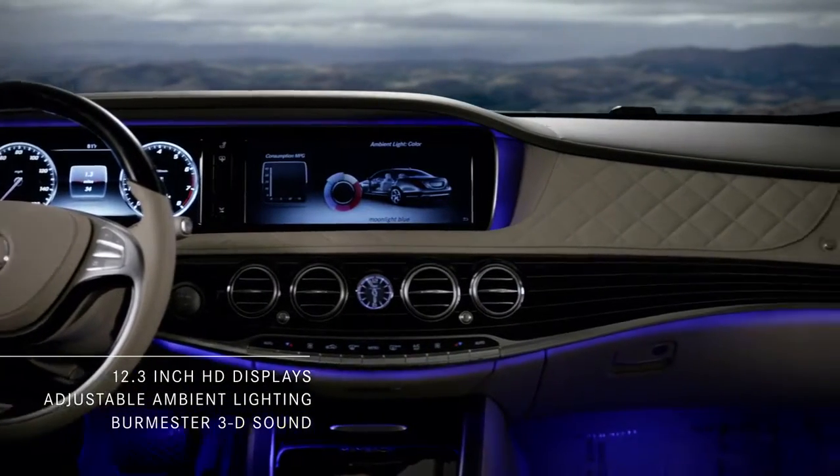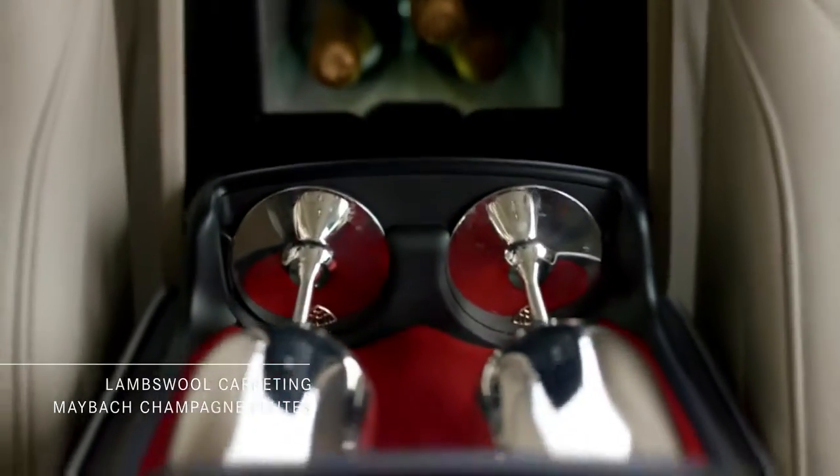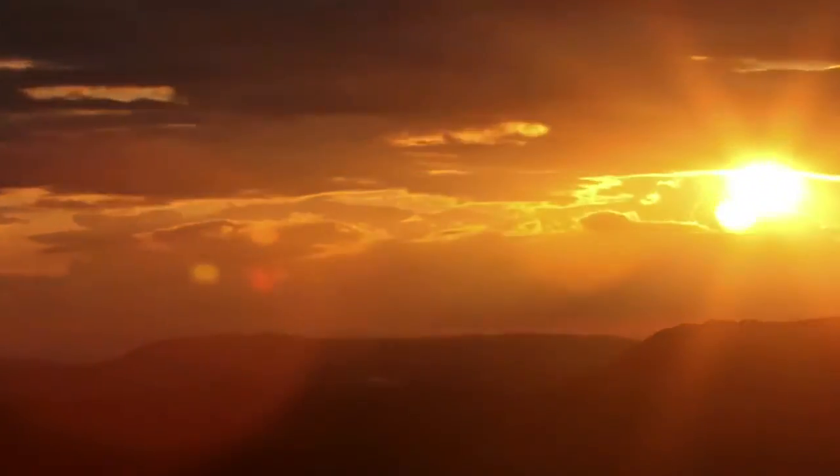Sumptuous finishes and textures. Even silver Maybach champagne flutes created by world-renowned silversmiths Rob and Birkin.